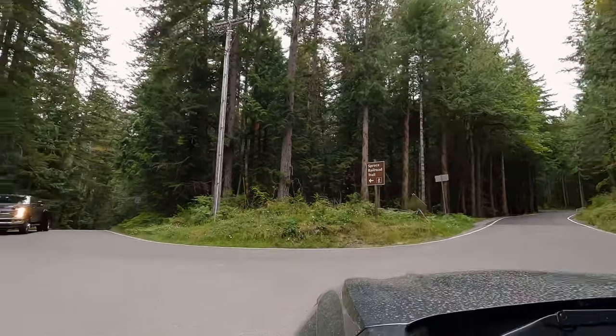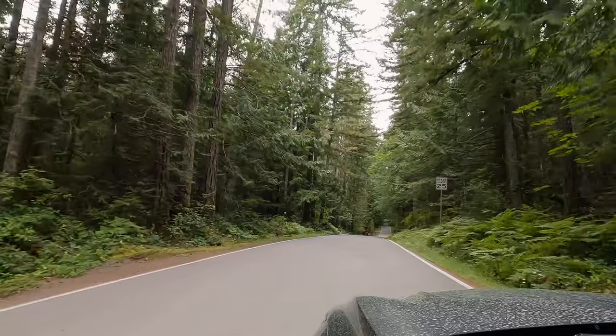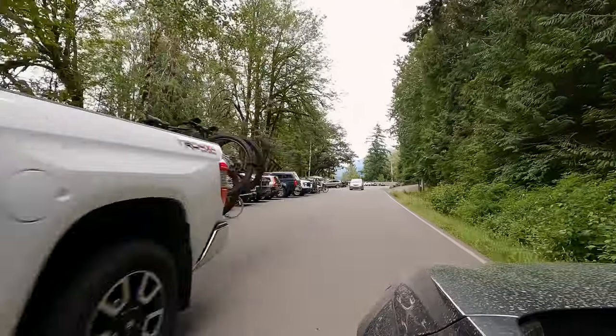This hike is only 2.4 miles long with an elevation gain of right around 144 feet. This trail is a popular one though, so if you want to ensure that you get a parking spot you might want to get there early.